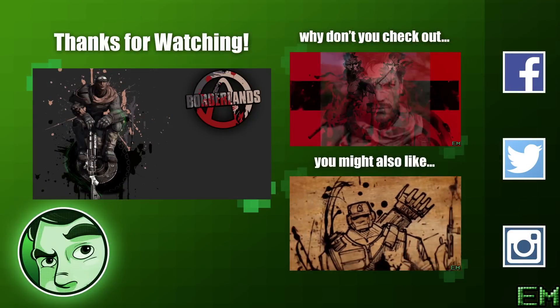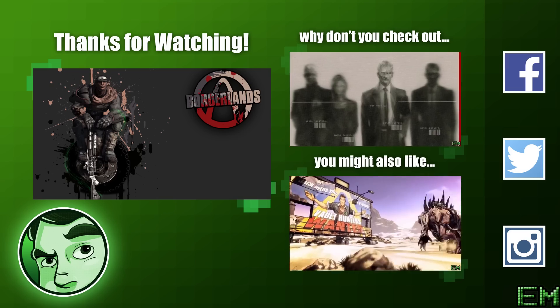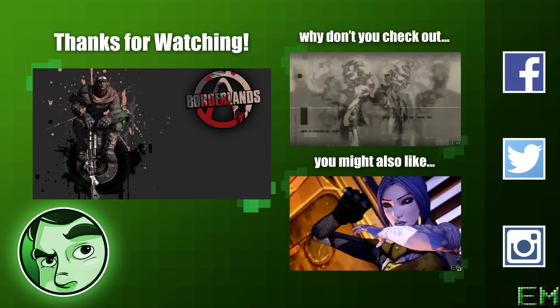Let us know what perplexed you about Fallout in the comments down below, and make sure you follow us on Twitter at EligibleMonster. I'm Zod and I'll see you guys next time right here.